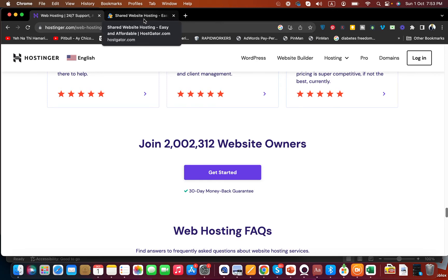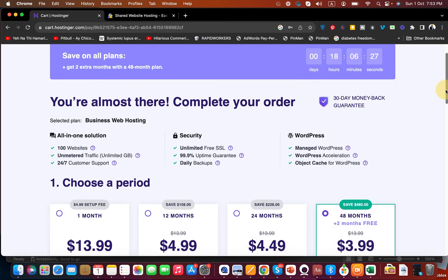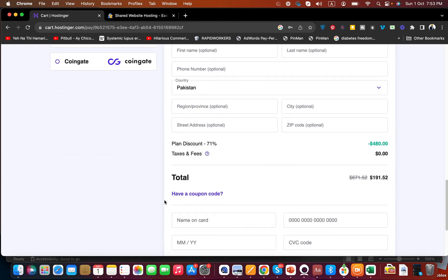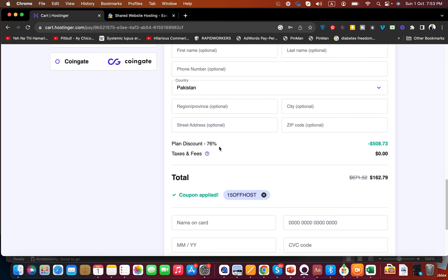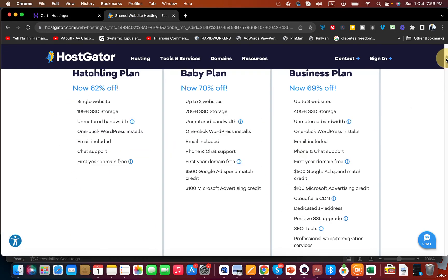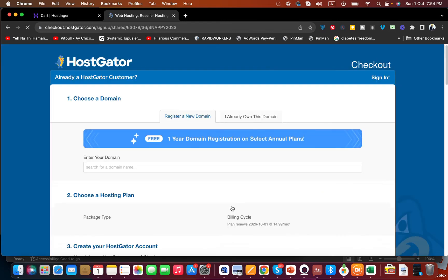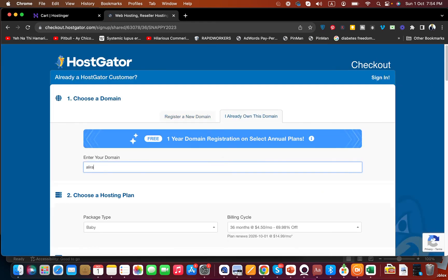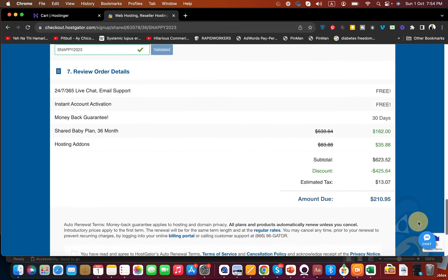Whichever company you go with, make sure to click the link in the description to enjoy discounts. I'll reveal two coupon codes you can use to get amazing discounts — enter the coupon code to see the price drop significantly. There's also a coupon code preloaded for HostGator through the description link. Simply select your plan, click Buy Now, enter your domain, and scroll down to see the discounted pricing applied.